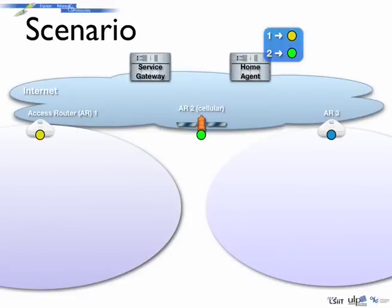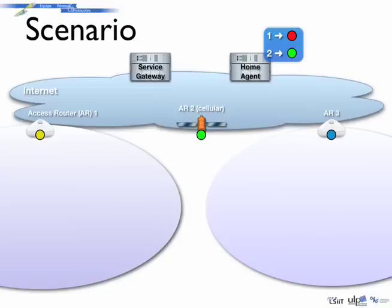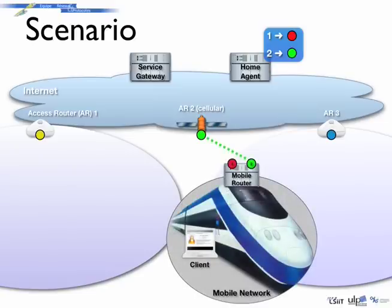The mobile network is moving and reaches the border of the wireless LAN access coverage. Data are still transmitted through the same path. The mobile router then loses its access to the wireless LAN network and immediately contacts its home agent, which updates its list of available paths to the mobile network. When the home agent receives data destined to the mobile network, it selects an alternate available path through the cellular network. While moving, the mobile network may connect again to a wireless LAN network, and the mobile router updates its home agent, which can again transmit data through this new path.